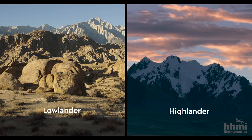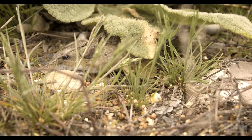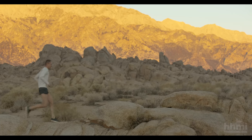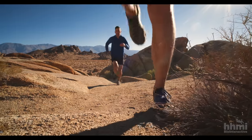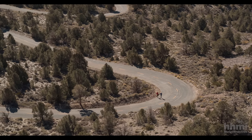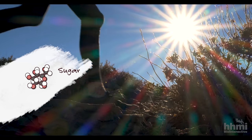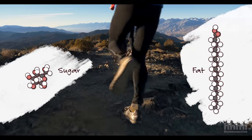Lowlanders and highlanders live in very different environments, and both groups use energy to find food and mates, avoid predators, and stay warm. For mice, like all animals, that energy comes from the food they eat — food provides metabolic fuel that animals transform into usable energy inside their cells. We use two main metabolic fuels to power exercise: fats and carbohydrates. When you're doing really high intensity burst types of exercise like sprinting, your muscles preferentially use carbohydrates for fuel. When doing submaximal exercise like running a marathon, it's more efficient to use fats.